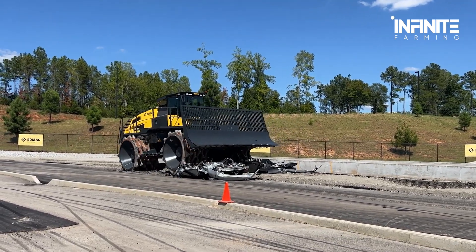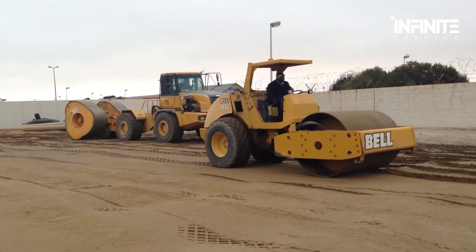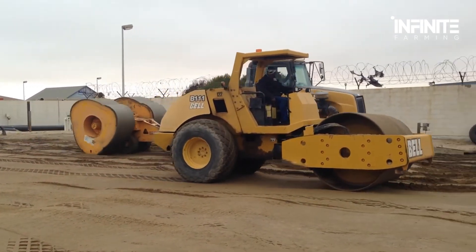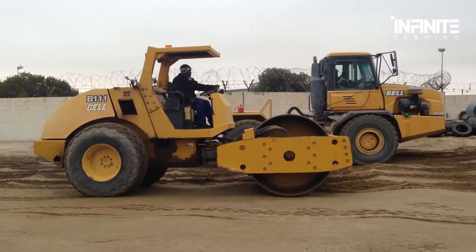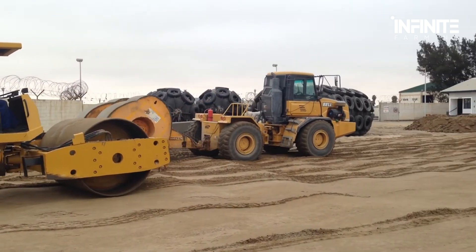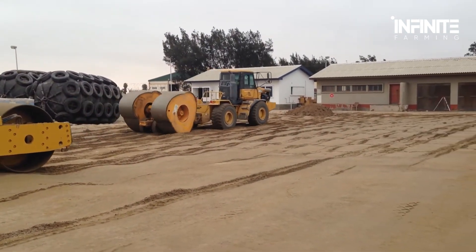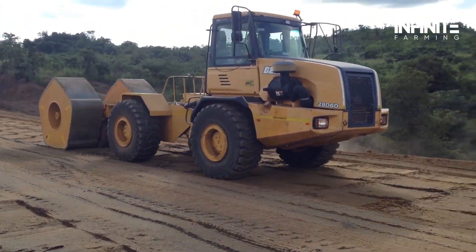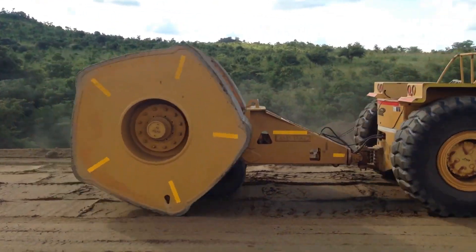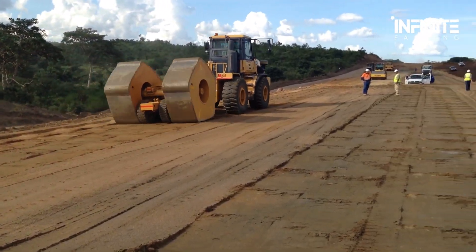And while this is already impressive, the next machine is on another level — one that hauls over 250 carriages in a single trip. These compactors are crucial for waste management and construction sites, ensuring that materials are compressed efficiently to maximize space and minimize environmental impact. Some models even feature smart automation systems, allowing for precise control of pressure and movement.